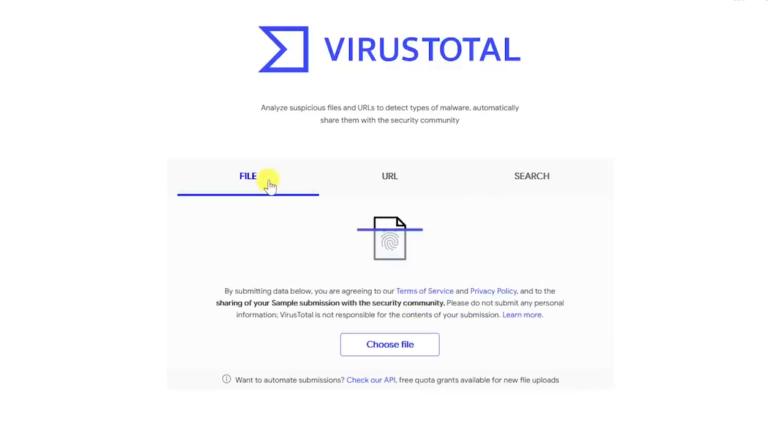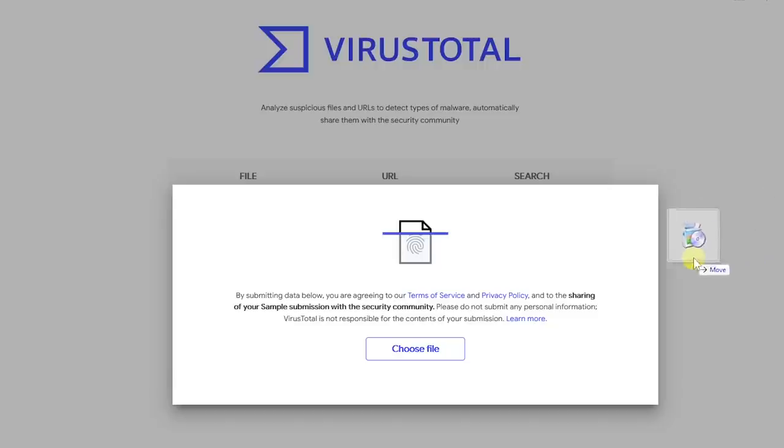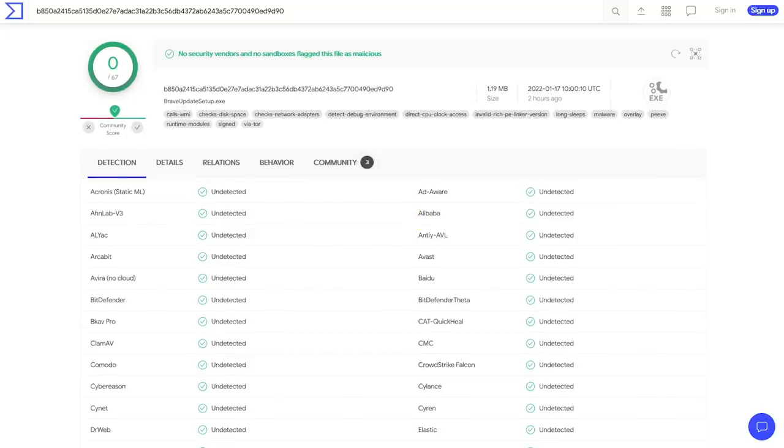To check a file on your computer — an example would be after downloading software and prior to installing — make sure that file is selected, then left-click and drag that file onto your computer into the window and let go. If all are listed as undetected, that means none of the security vendors have flagged that file as being malicious. Just note you may run into false positives from time to time. Use your best judgment.